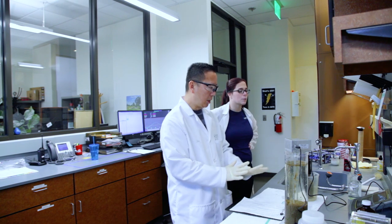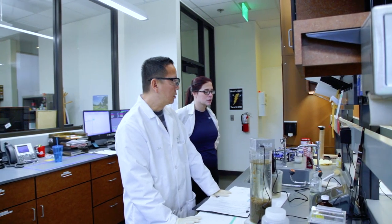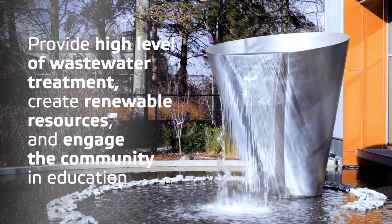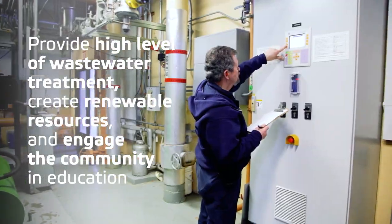The mission of the Lott Clean Water Alliance is to preserve and protect public health and the environment. They do this by providing a high level of wastewater treatment, creating renewable resources from the treatment process, and engaging their community in education.